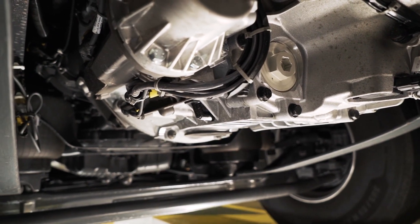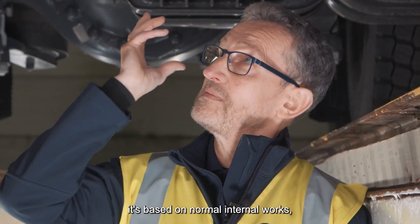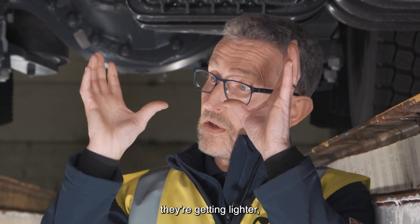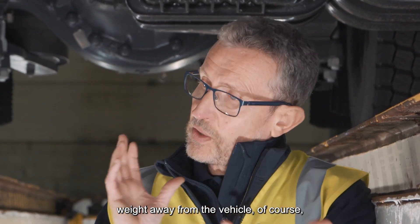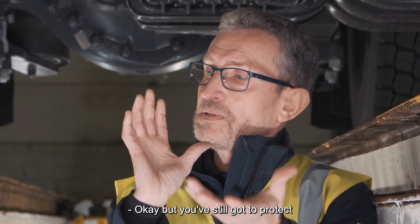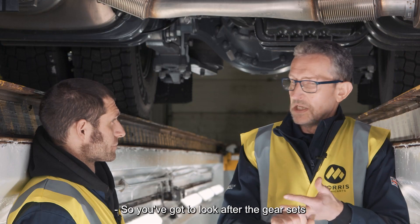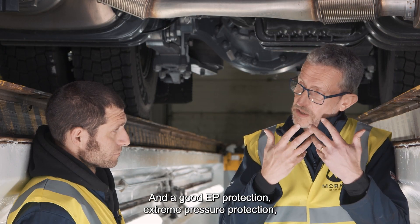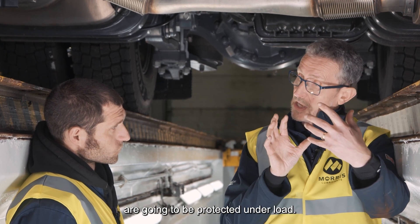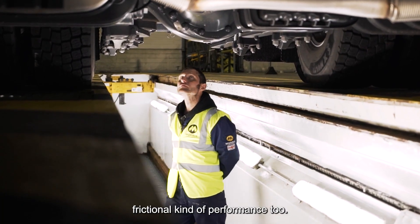Because it's an automated manual transmission as opposed to an automatic, it's based on normal internal workings — the synchronizers and various other things. But these things are getting smaller, they're getting lighter, because anywhere you can take weight away from the vehicle you become more fuel efficient. You've still got to protect all those internal components as if it was a standard manual transmission — the gear sets, so they don't wear out. You need good EP protection, extreme pressure protection. Obviously you've got bearings in there that need to be protected under load. And you've got the synchronizers too, so there's a certain amount of frictional performance required. There's a lot going on in those.